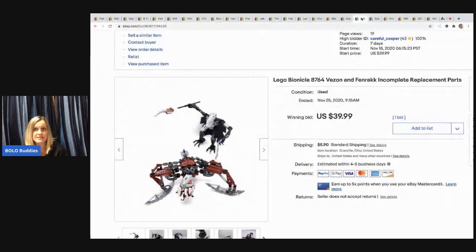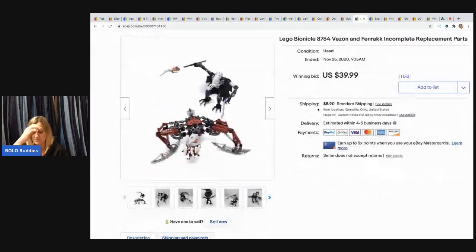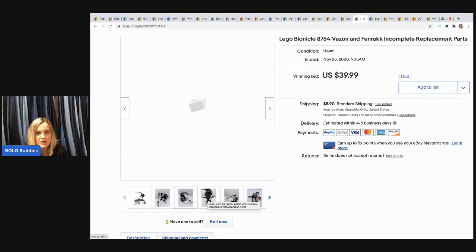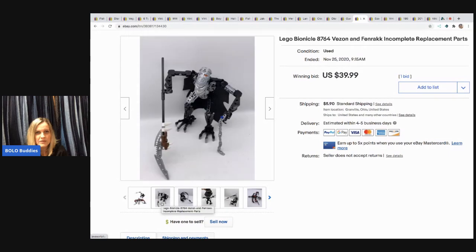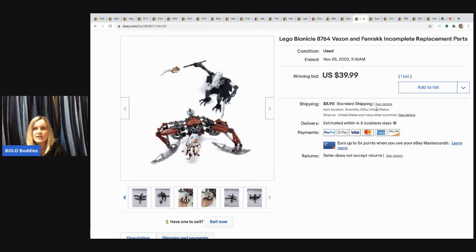The next item is this LEGO Bionicle set — it's incomplete, listed for replacement parts. My husband picked it up at a garage sale for 50 cents. The box was all beat up so we didn't include it, no manual either. I decided to auction it since I wasn't sure what it would go for as replacement parts, but I noticed the cape alone lists for decent money. It sold for $39.99 and the buyer paid shipping — my husband was happy with that.